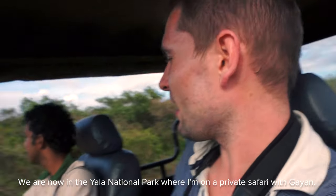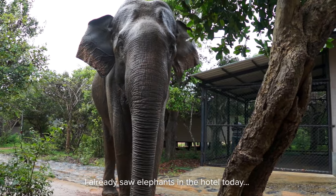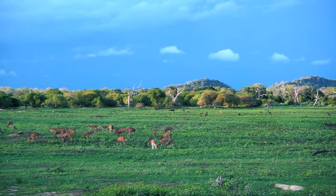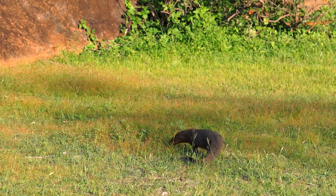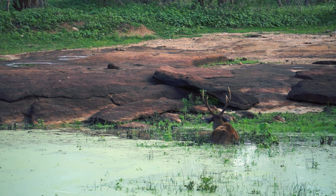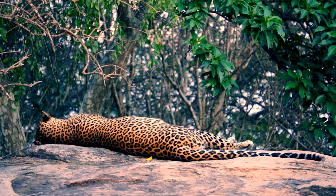I'm here on a private safari. The elephants we've seen today were in the hotel area. I want to spot leopards today. Yala is the most visited and second largest national park in Sri Lanka. The park is best known for its variety of wild animals and plays an important role in the conservation of Sri Lankan elephants, Sri Lankan leopards, and aquatic birds. It also has one of the highest leopard densities in the world. At the end of the day, I got lucky and we saw one of them just before sunset.